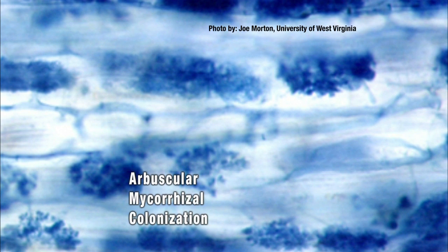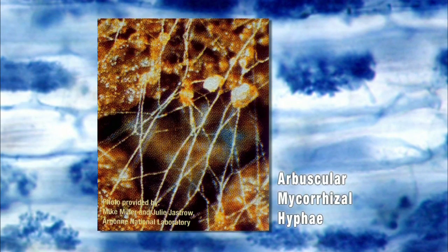The type that penetrates the root is called endomycorrhizae, or more often arbuscular mycorrhizal fungi. That's actually inside the plant cells themselves in the plant cortex. The hyphae still extends into the soil, so there's hyphae outside the plant root in both of these groups.